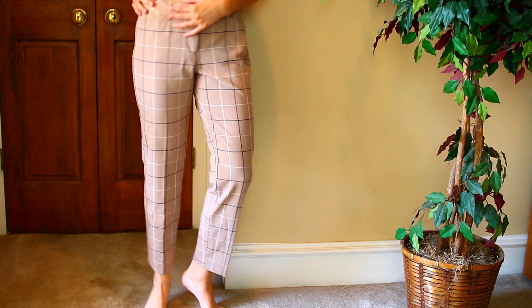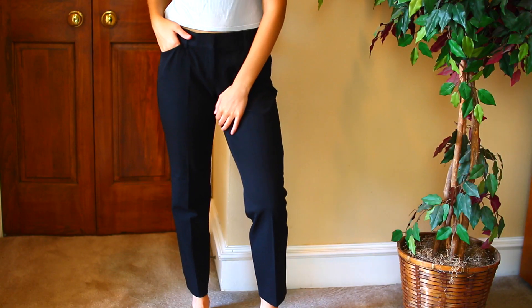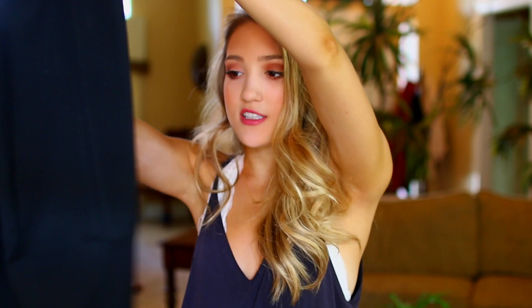I went to Express to get a couple pairs of pants. The first pair is really nice — just a beige plaid color that cuts at the bottom. Very simple; these are the editor style if you're interested. I also got the same pair in black, so just a very simple black pair of slacks. Very plain, but I know I'm going to wear a ton of these for class.